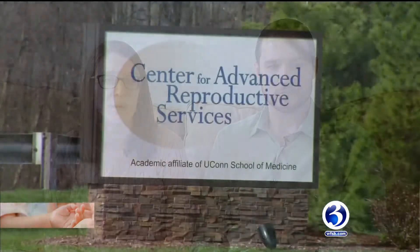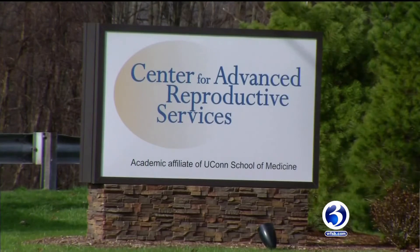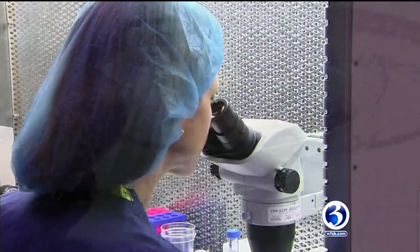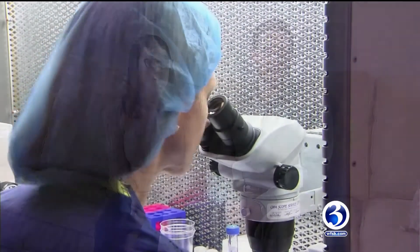We decided before we started IVF that we wanted to do IVF with PGS testing. PGS, or pre-implantation genetic screening, is a new test that helps doctors screen embryos for an abnormal number of chromosomes in a cell. Non-PGS tested, our chances were pretty much 50-50, and we didn't like those odds.